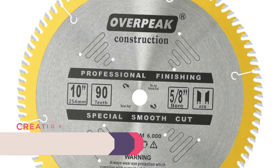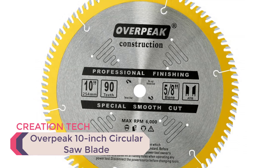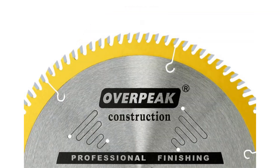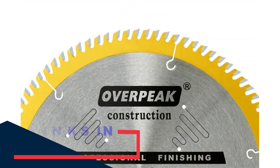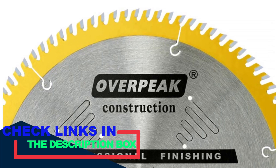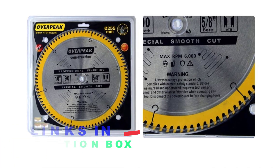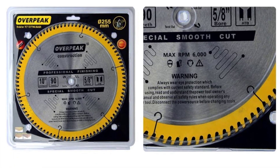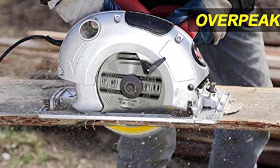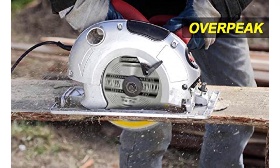Number 4: Overpeak 10-inch Circular Saw Blade. This 60-tooth carbide blade is an all-around performer. The tungsten carbide teeth ensure long-lasting sharpness, while the anti-vibration design stabilizes the blade and reduces noise. Its non-stick coating also minimizes friction and gum-up, providing smoother cuts, especially in wood, wood composites, and certain types of plastics.